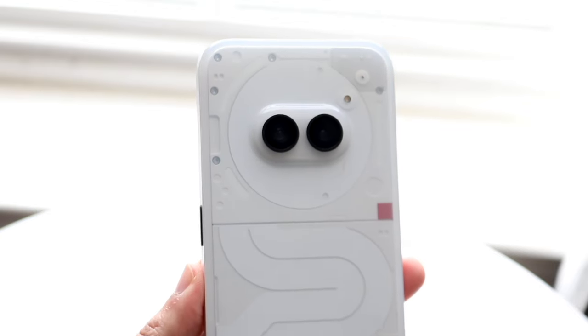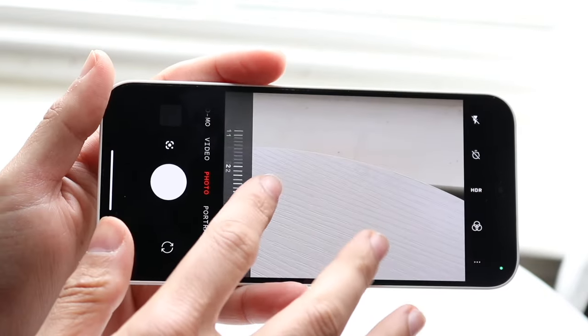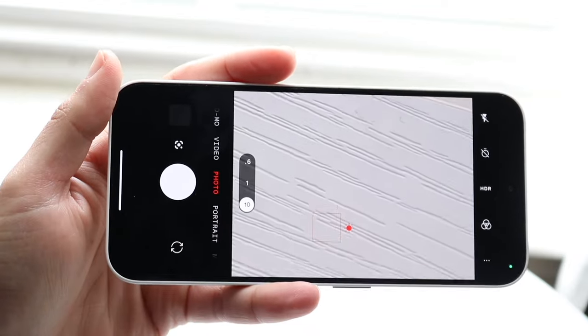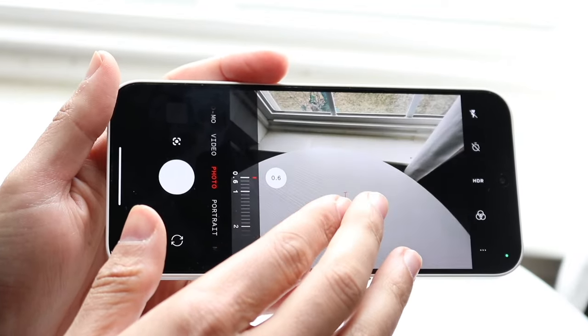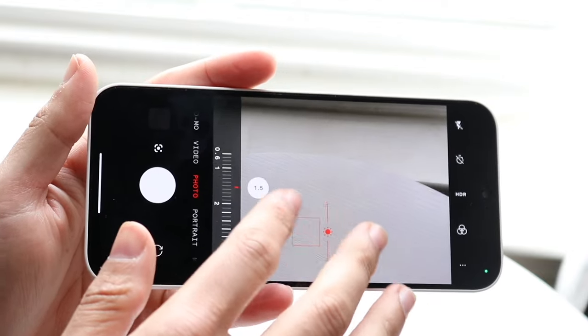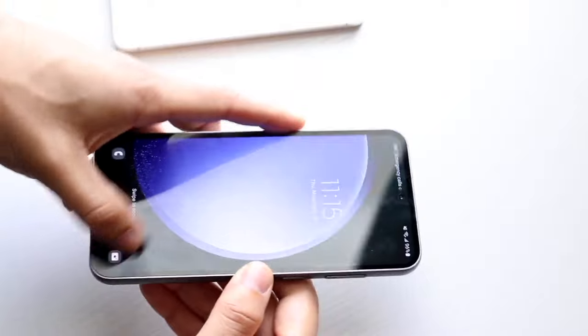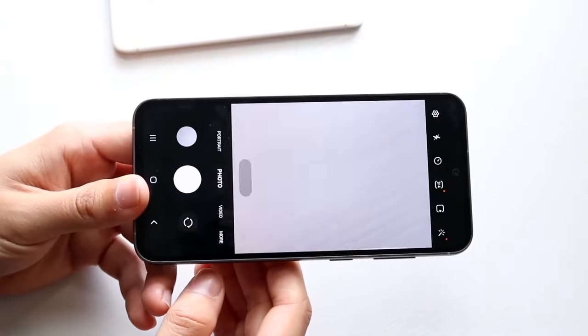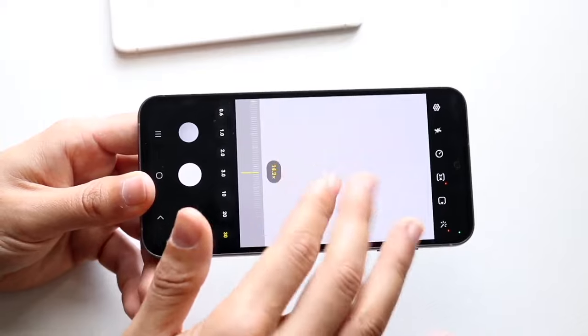The 8K capability on the Galaxy S23 FE is a really big thing to keep in mind. If you want to film in the highest resolution possible, the FE delivers that. By contrast, the Nothing Phone 2A is limited to 4K at 30fps on the back and 1080p at 60fps on the front, which is not as impressive. Overall, the Galaxy S23 FE's camera is clearly the better choice here.